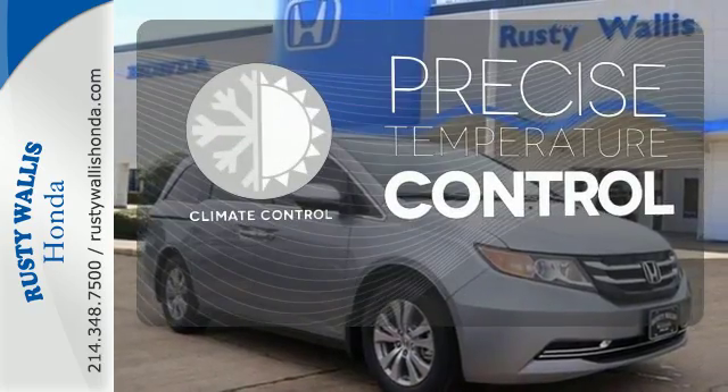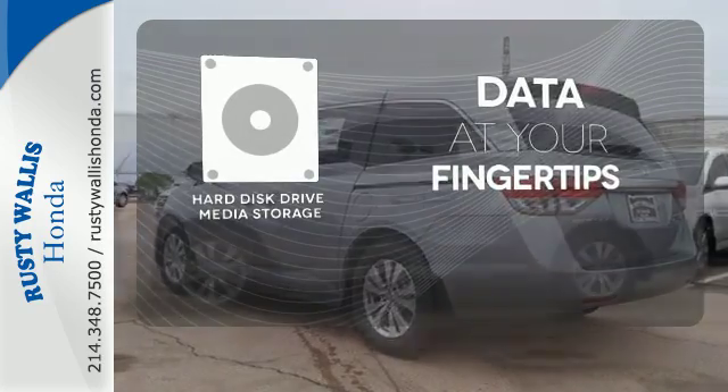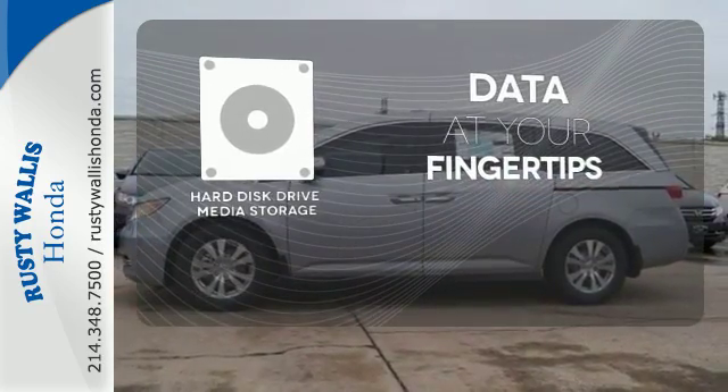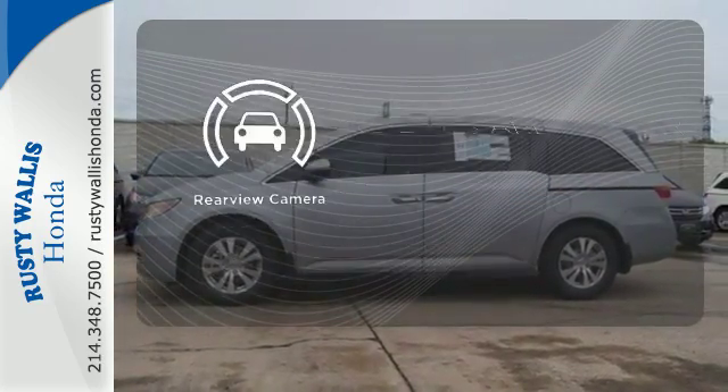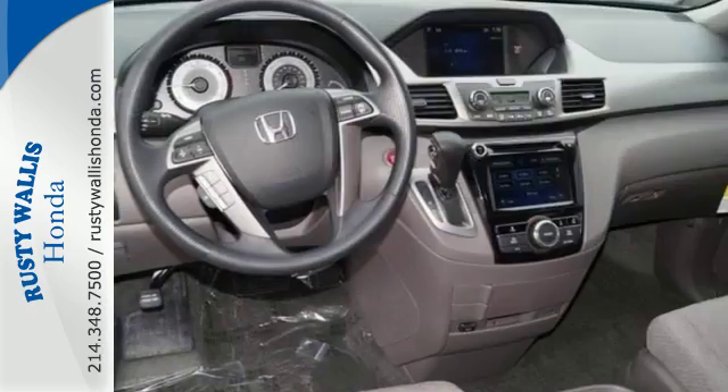Select the perfect temperature with the climate control. The Hard Just Drive media storage keeps pace with your entertainment and information demands. The backup camera gives you a clear picture of what's behind you. This minivan is an ace up your sleeve.